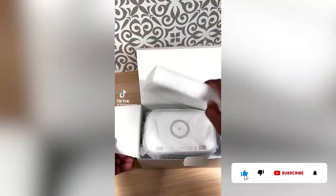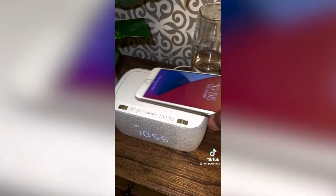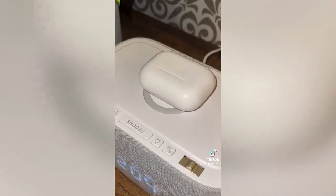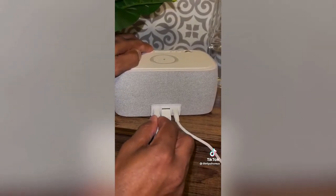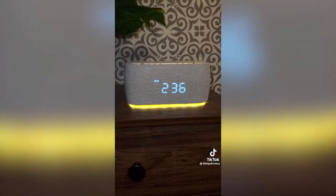Here's a great Amazon Christmas gift idea for that special someone: this is an alarm clock, Bluetooth speaker, AM/FM radio, nightlight, and wireless charger all in one. You can charge your smartphone, your AirPods, and it has two additional ports on the back for charging cables. The nightlight is very relaxing, I love that it has a radio, and it's the perfect addition to any nightstand.